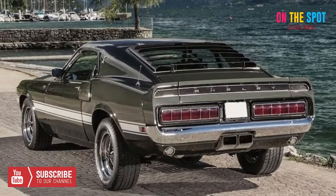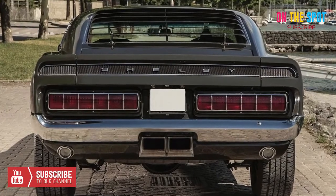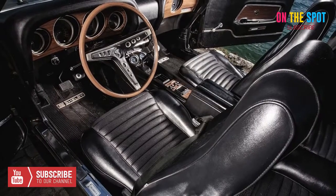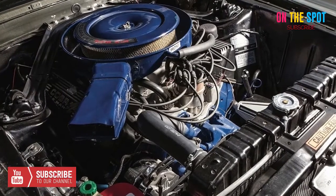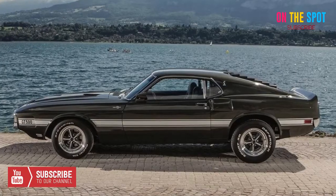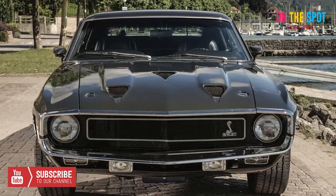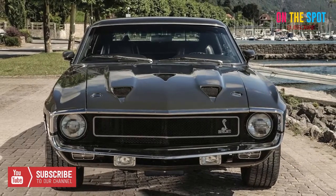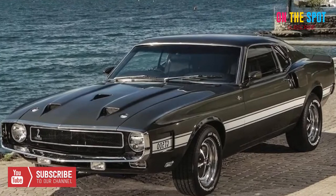This pony car is in incredible condition despite having over 84,000 miles on the odometer, likely thanks to a superb restoration. Performance is there too, courtesy of a 335 horsepower 428 CI Ford V8 under the hood. In fact, this car is one of just 448 built with that engine, and only 314 in this color. Getting behind the wheel will cost you $204,395 — but that seems worth it.